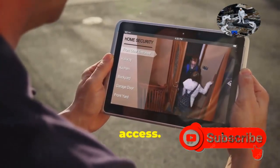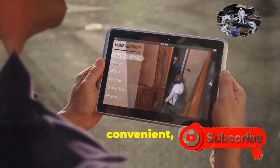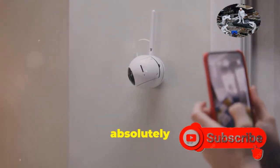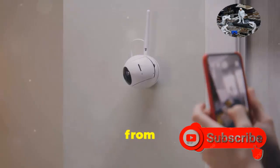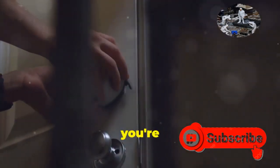Let's talk about remote access. Being able to check in on your cameras from anywhere is super convenient, but it can also open up a potential security hole if not done right. If you don't absolutely need to access your camera feeds from outside your home network, just disable it. Why leave the door open if you're not using it?